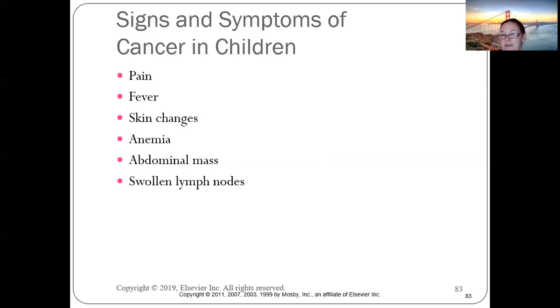Key warning signs: a two-year-old limping is not normal — two-year-olds run. If a child has a fever that won't resolve after five or six days of Tylenol, something is wrong. Also watch for skin changes, bruising, anemia, abdominal mass, and swollen lymph nodes that don't go away.